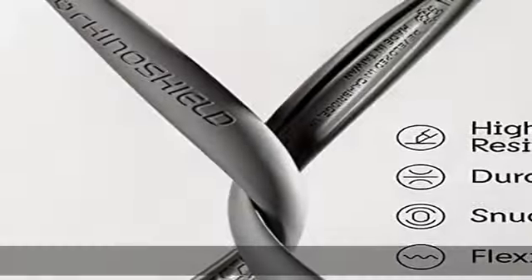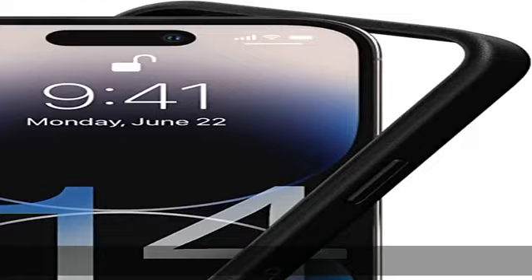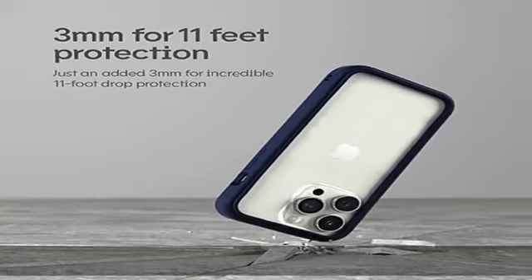Add a personal touch: Crash Guard NX bumper cases are highly customizable. Changeable rims and buttons let you mix and match to make the case truly yours.